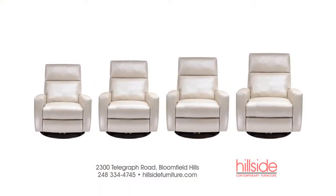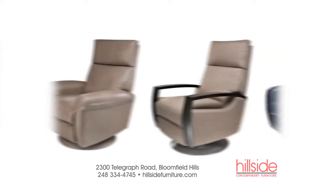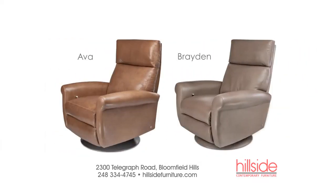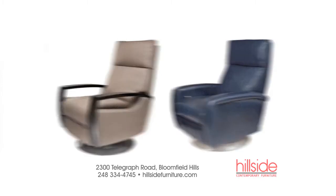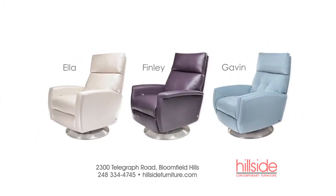Available in four sizes, because people don't come in one size, neither should your furniture. Choose from extra small, small, medium and large, then select from seven styles ranging from more traditional models like Ava or Braden, transitional models like Chloe with the wood arm and Drew, and then lastly the more contemporary models like Ella, Finley and Gavin.